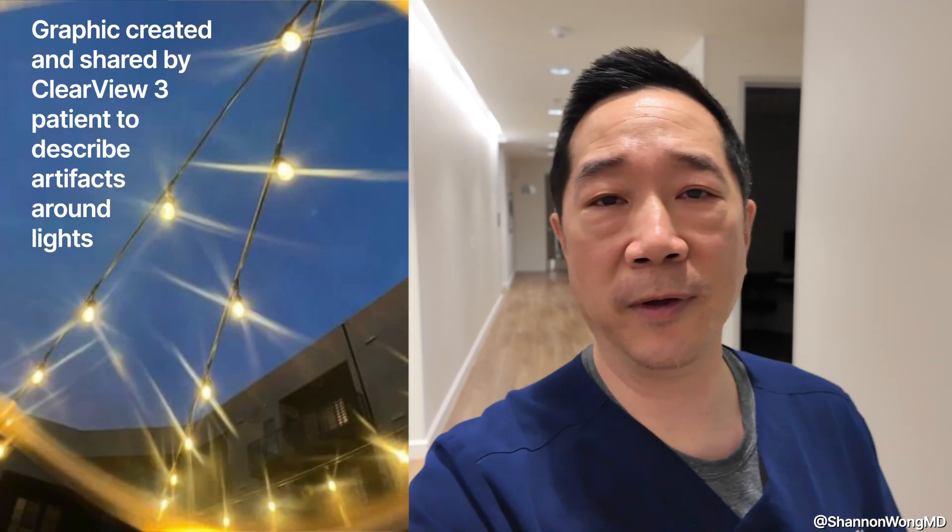Some of our patients have noticed side effects with their vision, such as shadowing around letters when reading up close, or some nighttime vision artifacts. None of these side effects, however, were deemed intolerable by the patients who observed them.